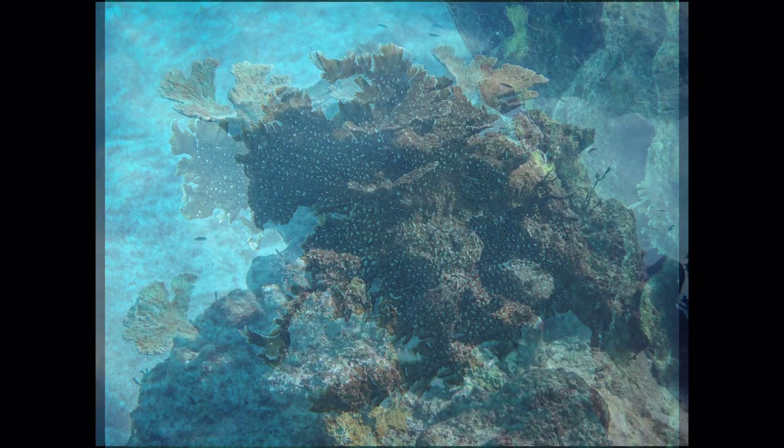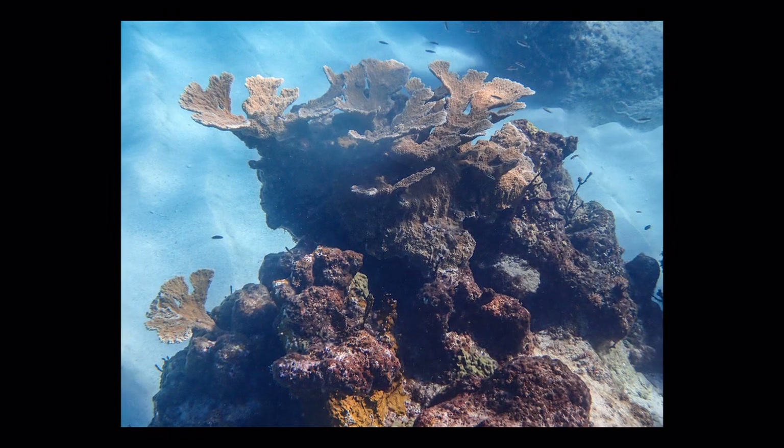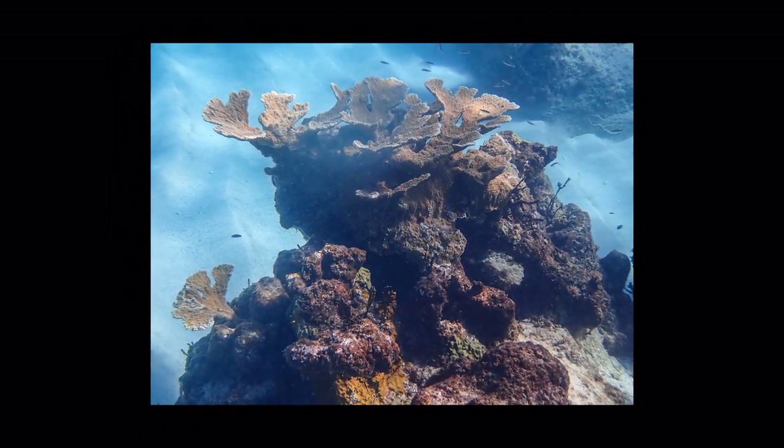You can see the blackened coral bases have worked to sprout new growth. Next, I'm going to show you another before and after shot.